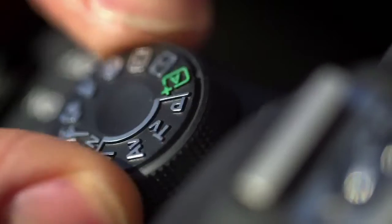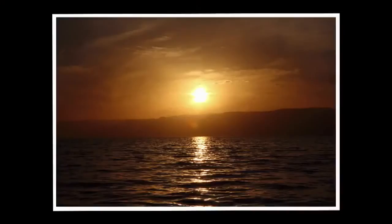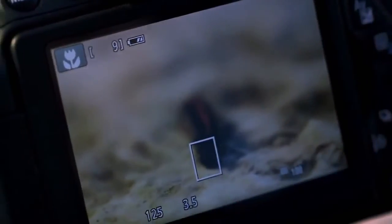To get started, the 700D features Scene Intelligent Auto Mode, which analyses the scene and selects the best settings in a range of conditions to create the optimal image, allowing you to concentrate on taking the shot.